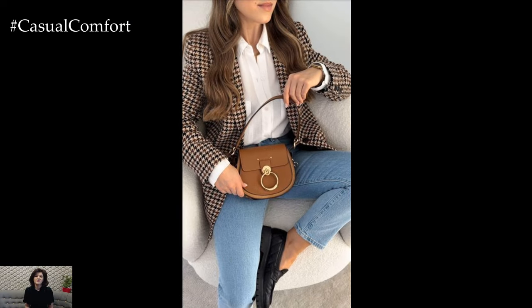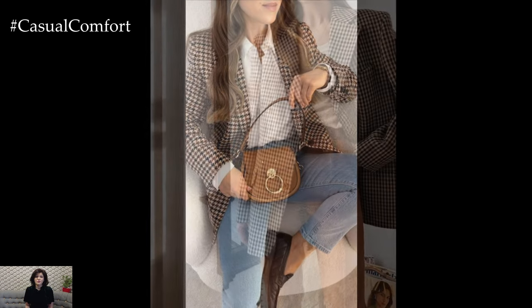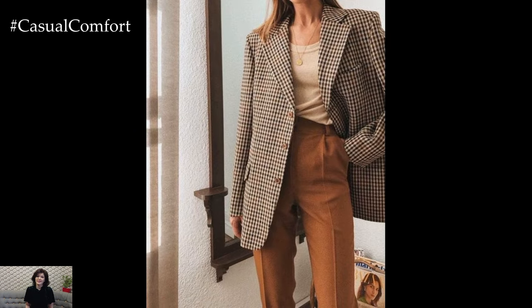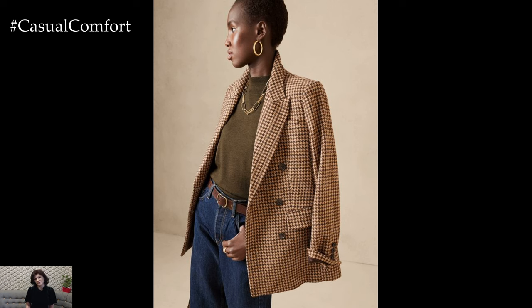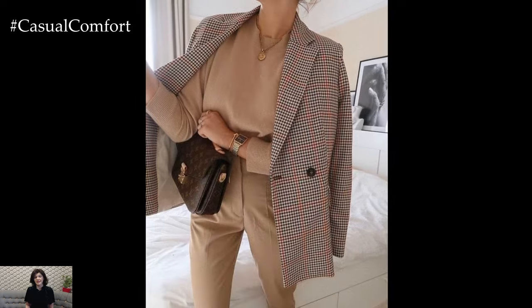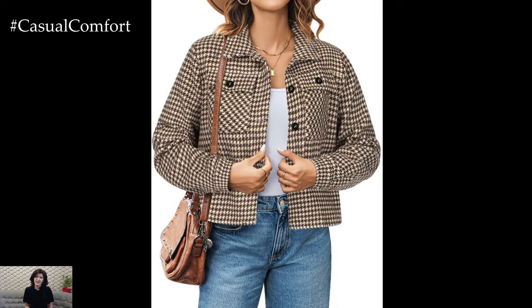As the temperatures start to drop, layering becomes essential. The vintage plaid blazer is a fantastic layering piece that can add warmth without compromising on style. Try wearing it over a cozy knit sweater for an added layer of texture. Pair this combination with skinny jeans or leggings and knee-high boots for a look that's both stylish and practical. If you're feeling a bit more adventurous, throw a scarf around your neck, choosing one that complements the colors in your blazer.